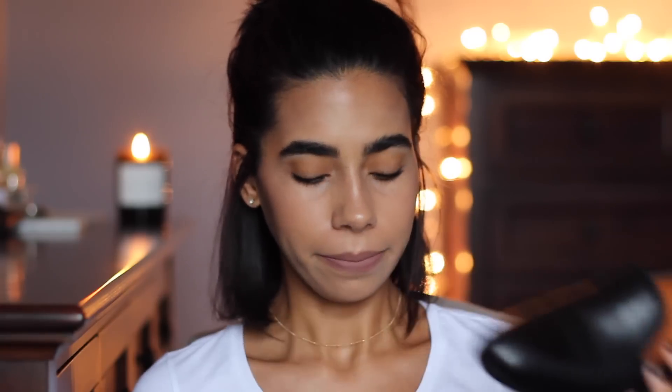I'll link everything down below — all of the shoes and all the clothing I picked out — hopefully you find something you like. I think the quality of their shoes is amazing, absolutely amazing. And for the price, it's very affordable considering all the other higher-end brands doing these loafers. I hope you enjoyed the video. I have the lookbook link down below on my blog. I'll see you guys in the next one. Bye.